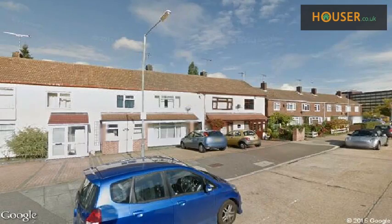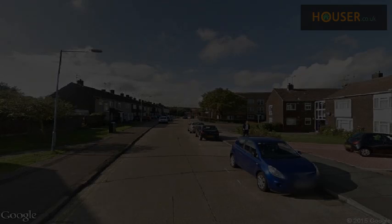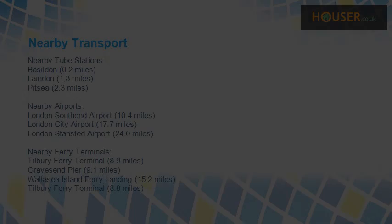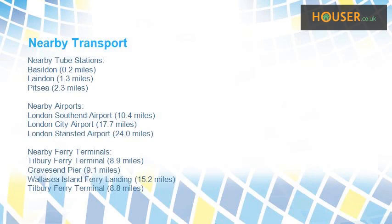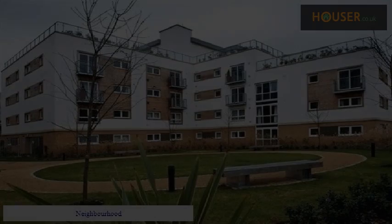Explore this property's neighborhood. This property has easy access to different transport links. Some excellent schools are near this property, making it an ideal purchase for a family neighborhood.